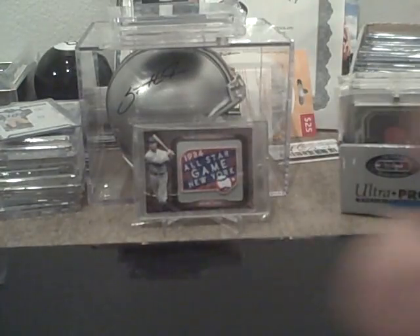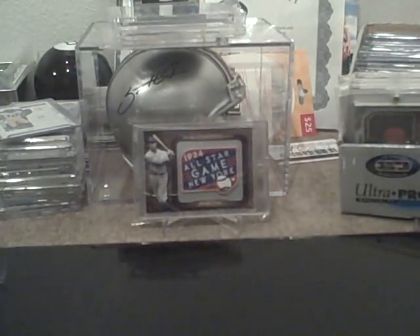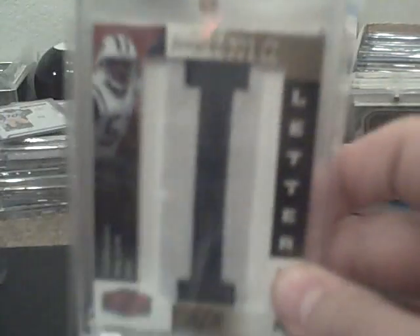A Jerome Simpson three color jumbo patch, number 25. A Stargazing Jerome Simpson jumbo patch — pretty sick — number 5 of 25. A game-used Jonathan Letterman, number 2 of 5.